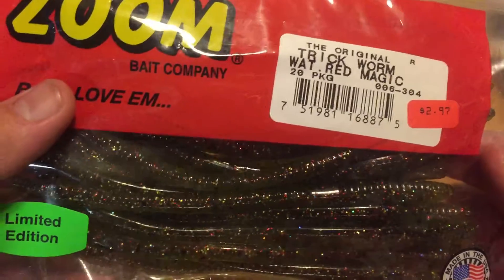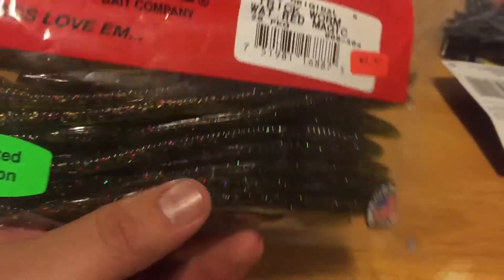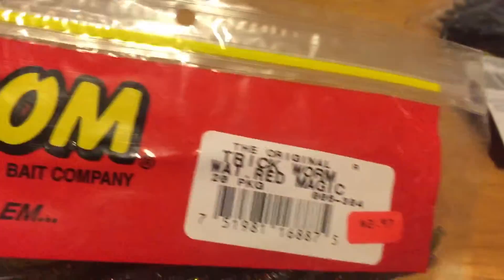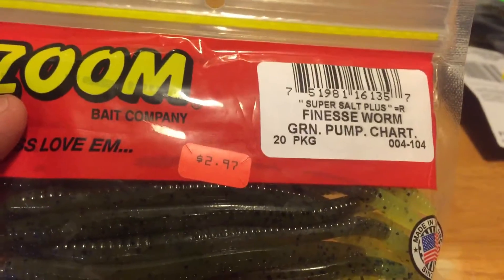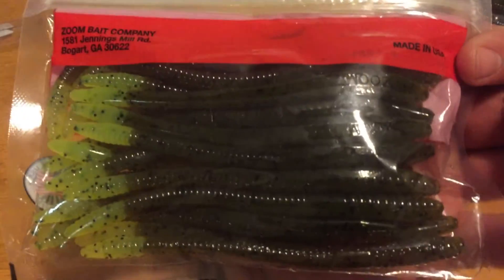Another nice color. These I'm gonna be throwing in clear water - it's the watermelon red magic trick worm, limited edition. Again, 20-pack - can't go wrong for three bucks for 20 of them. Last but not least, we got the finesse worm in green pumpkin chartreuse. Nice little finesse worm, a nice little bait to drop shot in clear water.